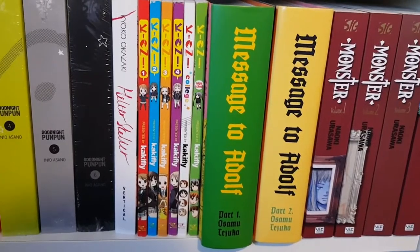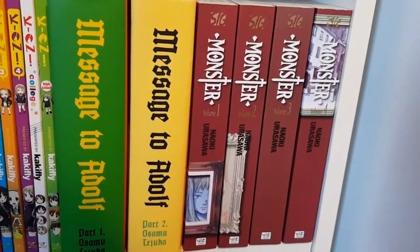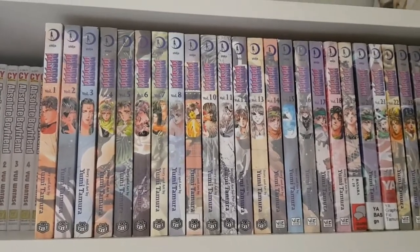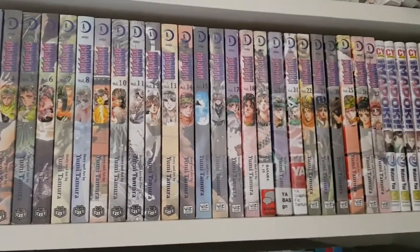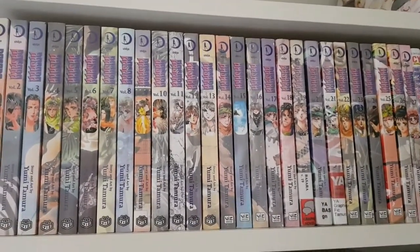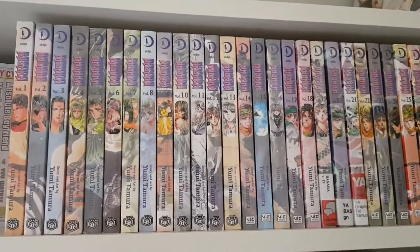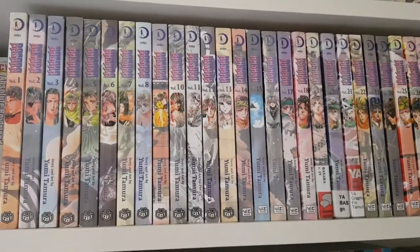I'm very fortunate to my local comic book store for getting Message to Adolf in when they did. Then I have Monster volumes one through four of the perfect edition — definitely one of my favorite releases lately, so grateful it was reprinted. On the first shelf of my completed collection is one of my pride and joys: Basara by Yumi Tamura, volumes one all the way through 27, complete. This series is infamously out of print.